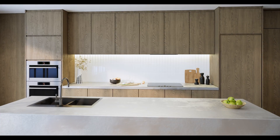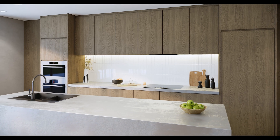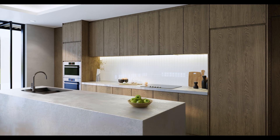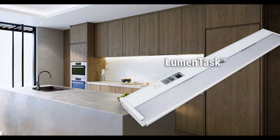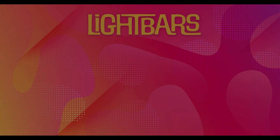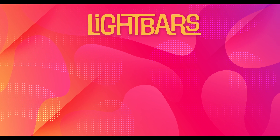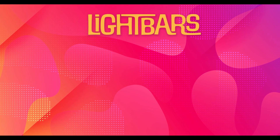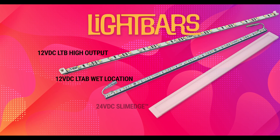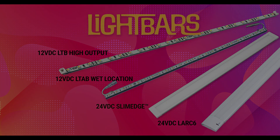And as popular as our LTR series is, we have been going strong in the under cabinet and light bar categories since day one. Remember when I mentioned that we listened to our reps, designers, and installers? Our breakout under cabinet fixture, LumenTask, was a result of that collaboration. We are better because of our relationships with the people who specify and install our products. Products like high-performance, easy-to-install 12V, 24V, and 120V fixtures — take, for example, our LTB and LTAB light bars, along with modular solutions like SlimEdge and Lark6.